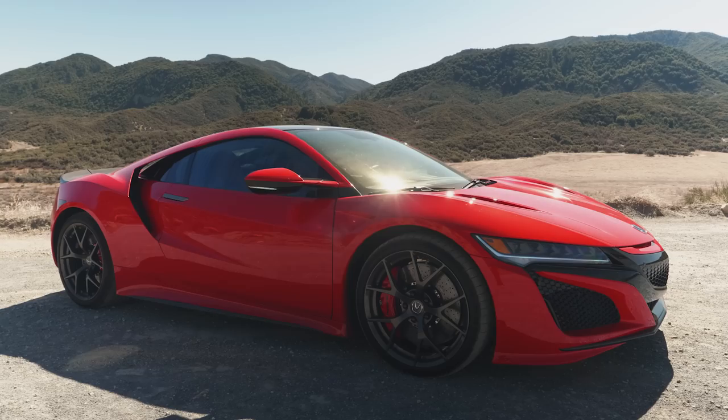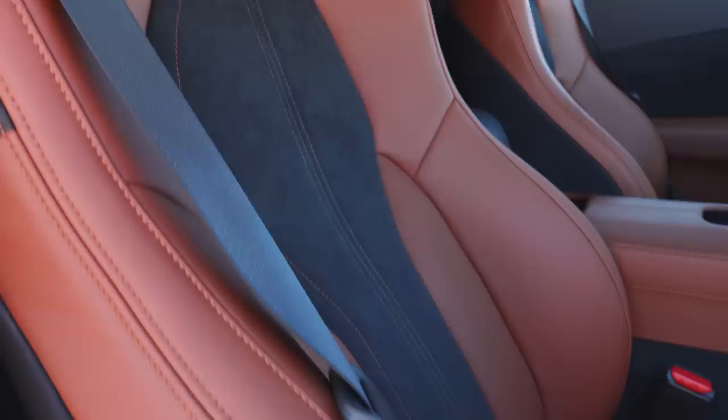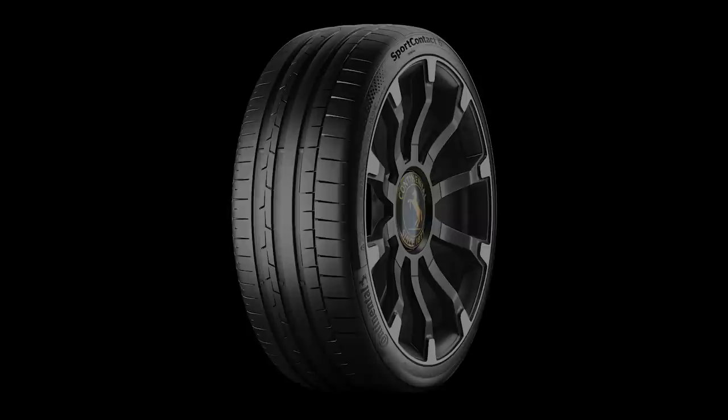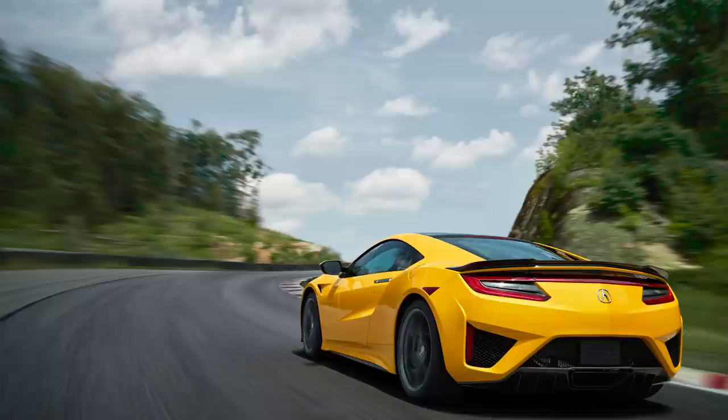Acura has worked to solve some of these issues. They've improved the infotainment system, and they've made the upgraded ELS audio system, navigation, and proximity sensors standard equipment. They've even included heated power seats. But they've also done work to the suspension and electronics tuning — the stuff that's going to make the car more exciting and fun to drive. There's a new rear sway bar, a new front sway bar, and they've made the rear hubs stiffer. They even worked with Continental, the tire supplier, to develop a Sport Contact 6 as the base tire, because not everybody is going to go for the option tire since they don't drive on a racetrack every single day. Speaking of racetracks, Acura claims this new NSX is two seconds a lap faster around Suzuka than the old one.